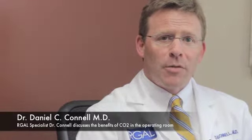We have been using CO2 at our office at 4140 Oregon Pike since 2007, and the idea is that when you put CO2 gas instead of air into the colon to do the procedure, it diffuses out of the colon quicker, and the assumption was that patients would have less abdominal pain or bloating after the procedure.